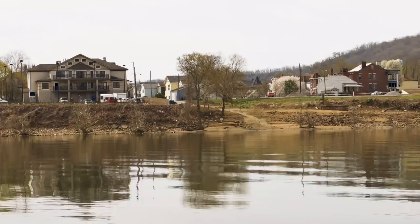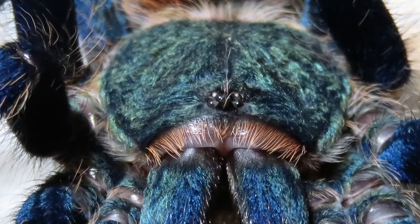The number one tarantula on my top 10 all-time New World list has got to be the Chromatopelma cyaneopubescens — the Green Bottle Blue, or GBB. It has an amazing feeding response, bright vibrant colors, and it's semi-arboreal so it webs a lot, stays out in the open, and climbs. It can be a little feisty and kick hairs, but it is a great display tarantula and probably my favorite in my collection. Basic, I know — but sometimes the most basic things are the most amazing.